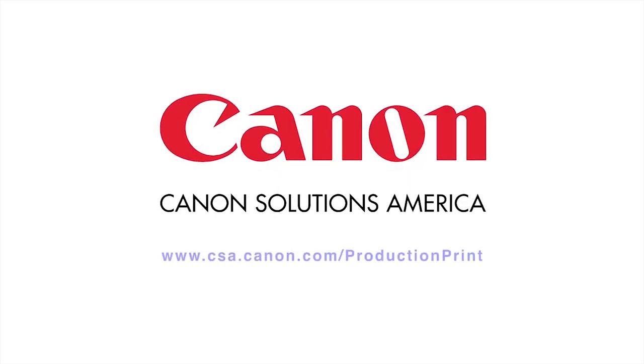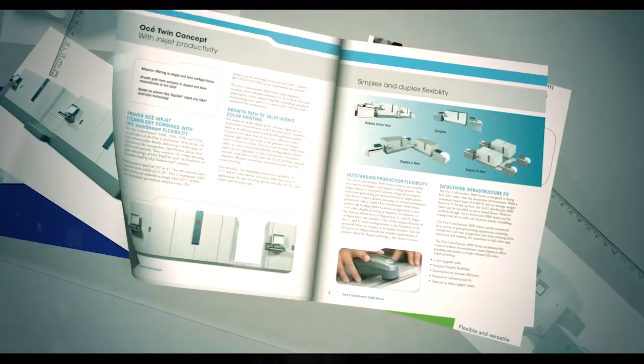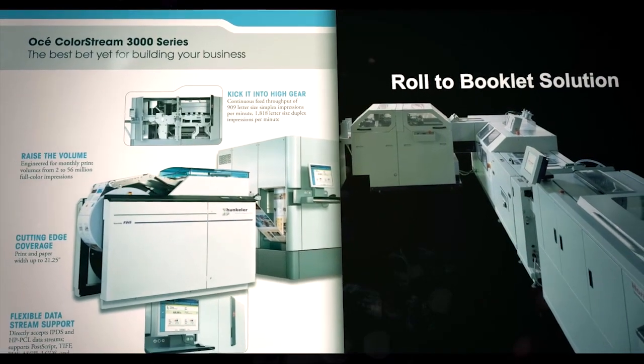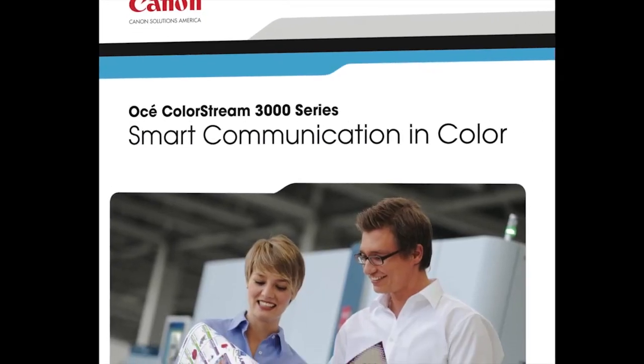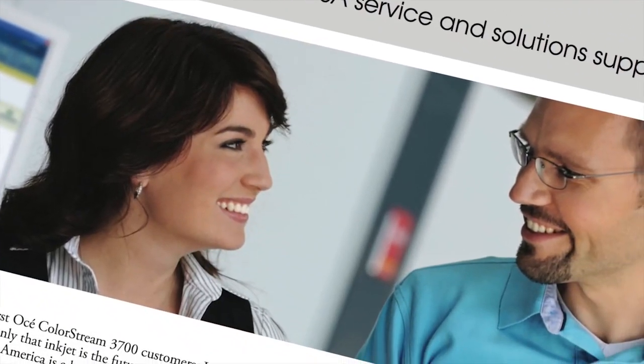At Canon Solutions America, we seek out best-in-class industry partners. Working together, we craft end-to-end solutions that give you the edge you need to compete more effectively and attract more work. These end-to-end solutions simplify setup and streamline production of your most demanding applications.